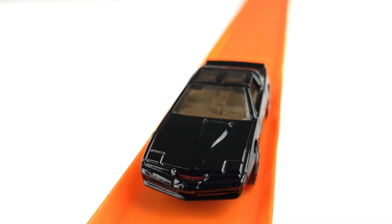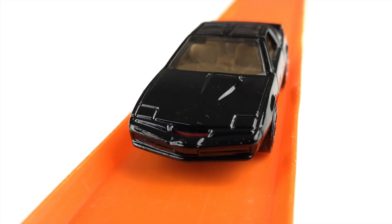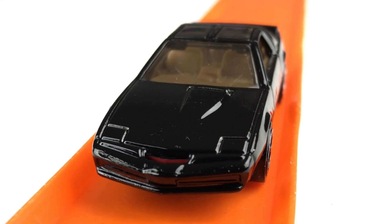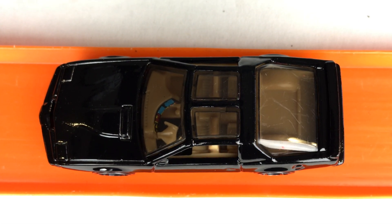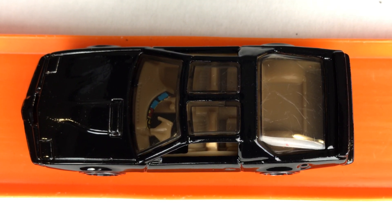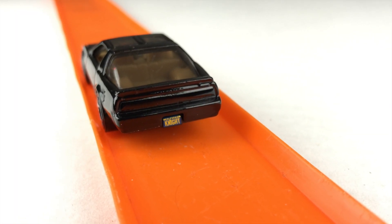From this angle, you can see the red scanner. Here you can see the highly detailed interior. And here's the personalized California license plate that says Knight.